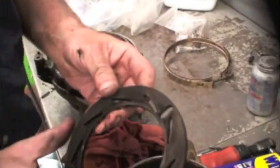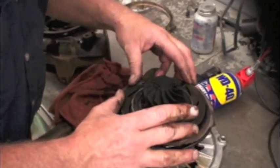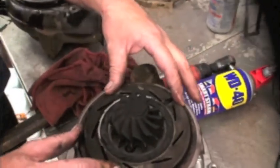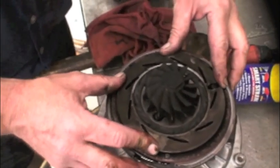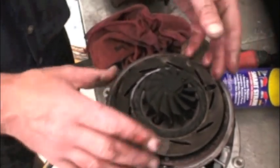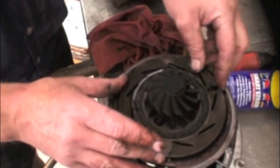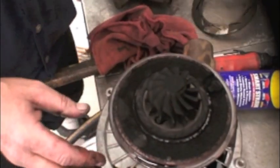This is your unison ring. You want it to be nice and free. If it's free and it moves, you have play — most likely you can get away with cleaning it. If you had to pry it off with a screwdriver, or if you see that you don't have much movement in there, it's probably not going to help to just clean it up.